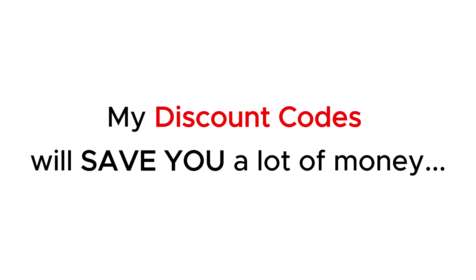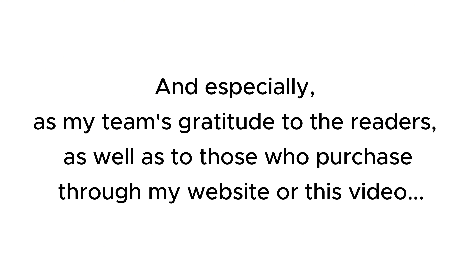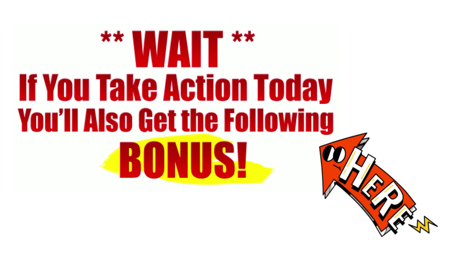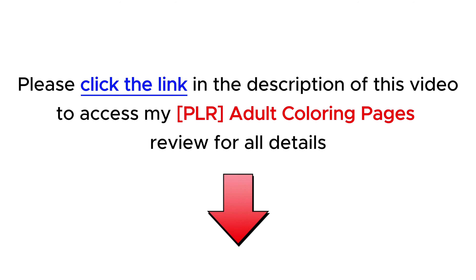My discount codes will save you a lot of money, and especially, as my team's gratitude to the readers as well as to those who purchase through my website or through this video, I have a lot of attractive and valuable bonuses for you. Check them out at the end of the product review on my website hootereview.com by following the link in the description.